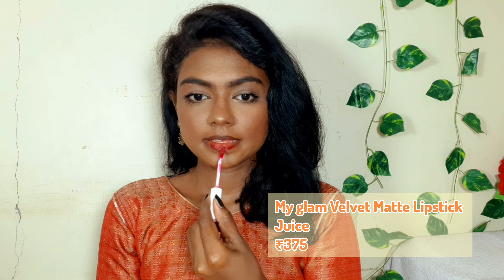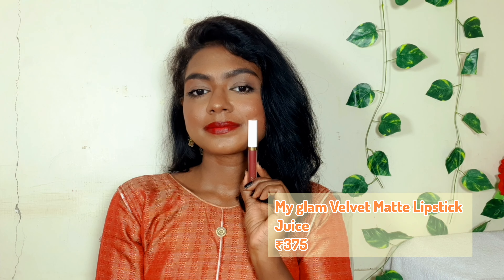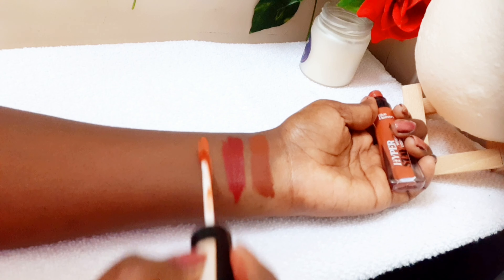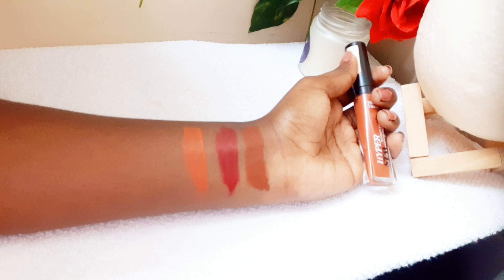Whenever I need to go out, this is the lipstick I instinctively put on my lips. It's a creamy matte lipstick from Mars in the shade Hot Spot — the perfect brown shade for my skin tone. No blending of colors needed, it's just a beautiful brown. I don't even need any lip liner. I love to wear it with or even without any makeup — that's how much I love this lipstick. You have to try this, guys!